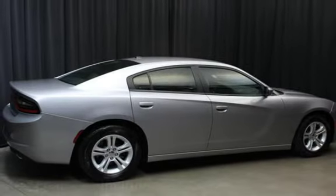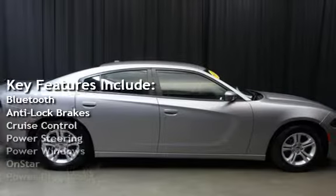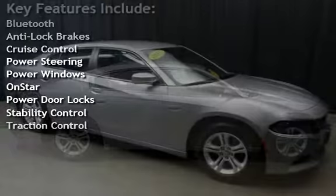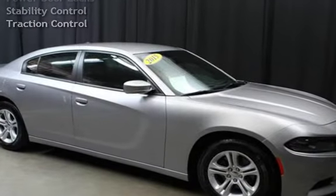Key features include Bluetooth, Anti-Lock Brakes, Cruise Control, Power Steering, Power Windows, OnStar, Power Door Locks, Stability Control, and Traction Control. Thank you.